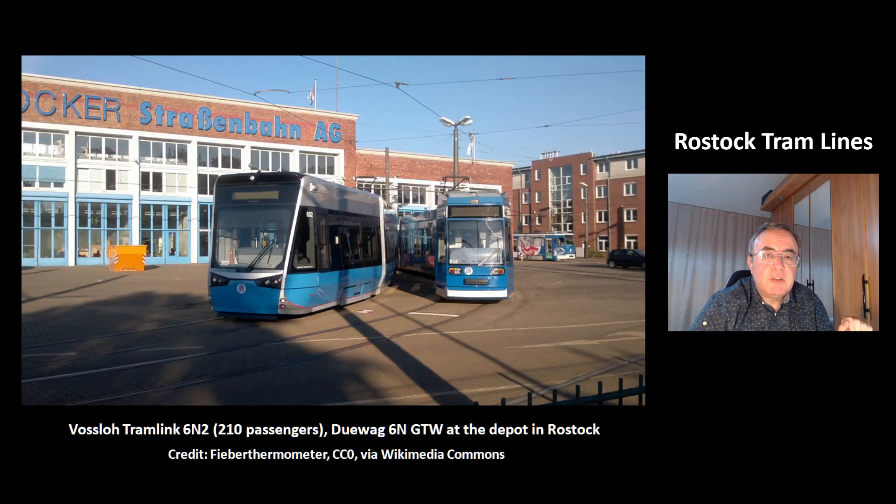These are the two models of the Rostock tram. At the left, that's the Foslo Tramlink 6N2. It can carry 210 passengers. And at the right, that's the smaller model Duvac 6N GTW.